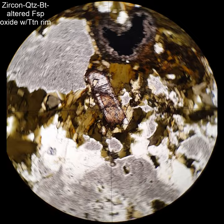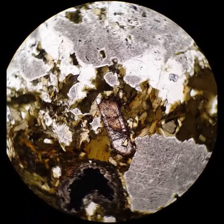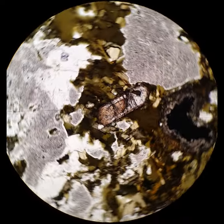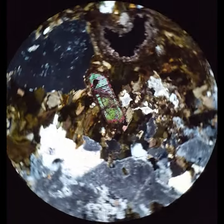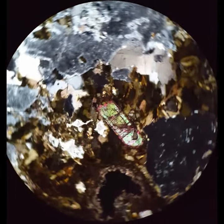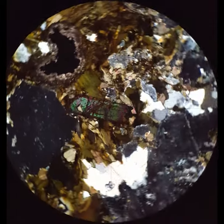This is definitely zircon. High relief, elongate prism, blunt end. Here you can see an inherited core — that's the sort of pinkish orange bit right in the crosshairs, surrounded by the rest of the zircon. You see parallel extinction and high interference colors. The interference colors for the core are maybe a little bit different than the rest of the zircon, probably because it has somewhat different chemistry.